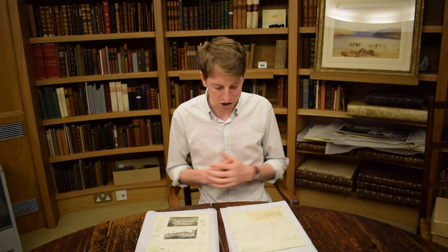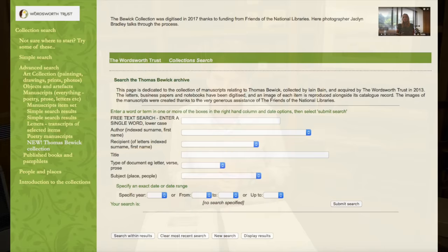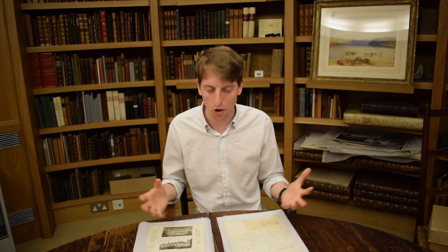We at the Wordsworth Trust are lucky to be able to work with these manuscripts and documents here in Grasmere, but now so can you. Largely thanks to help from the Friends of the National Libraries for enabling us to digitise these documents, they are freely available to you online at the Wordsworth Trust website — the link is in the description below. Whether your interest is in Thomas Buick as an engraver, artist, or natural historian, or if you're interested in Georgian history in general, these are great documents to explore and a wonderful insight into that period.